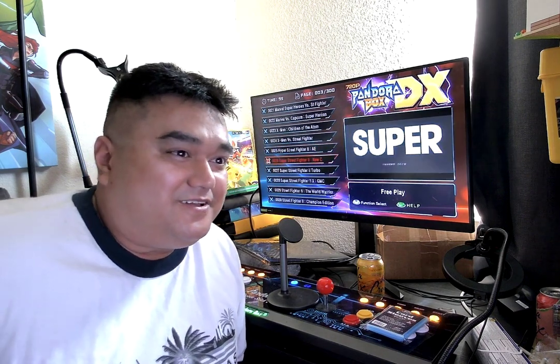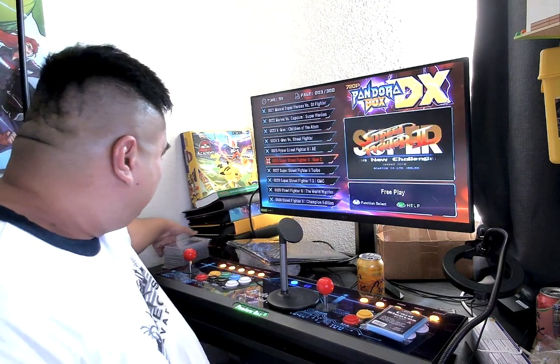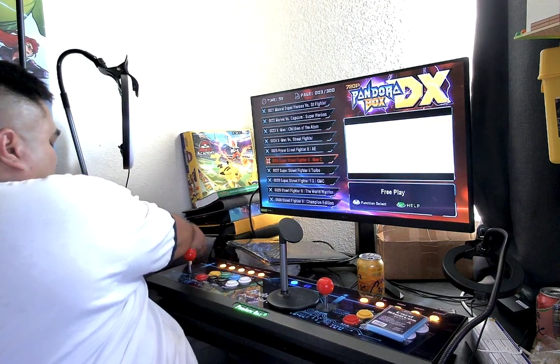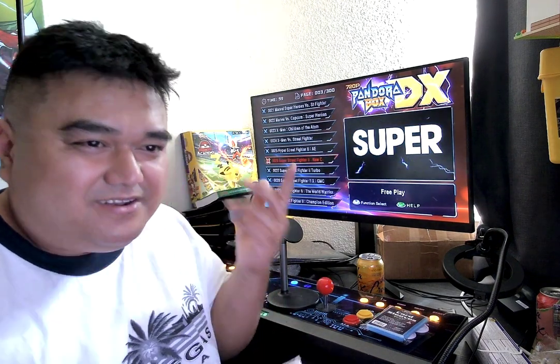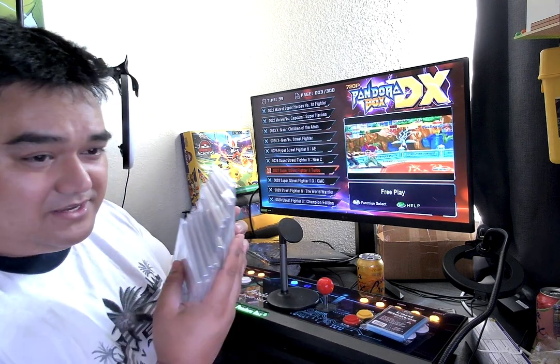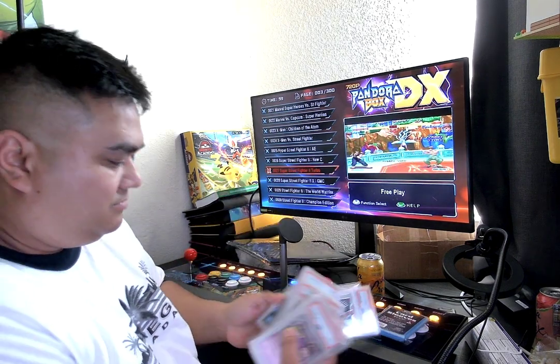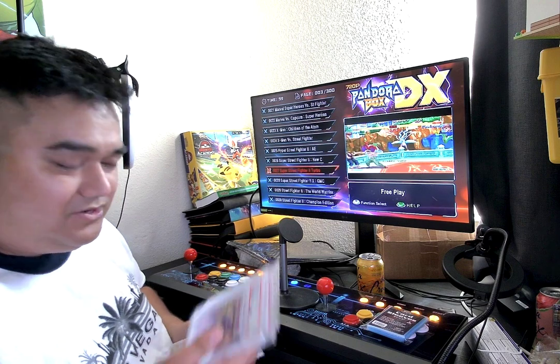I started discovering the world of graded cards, so I bought some. I went on Mercari and I was trying to bid on eBay. This is my first set of graded cards — basically these three just came in today.